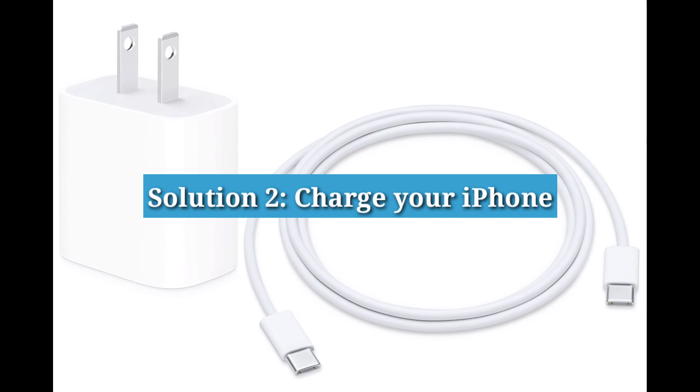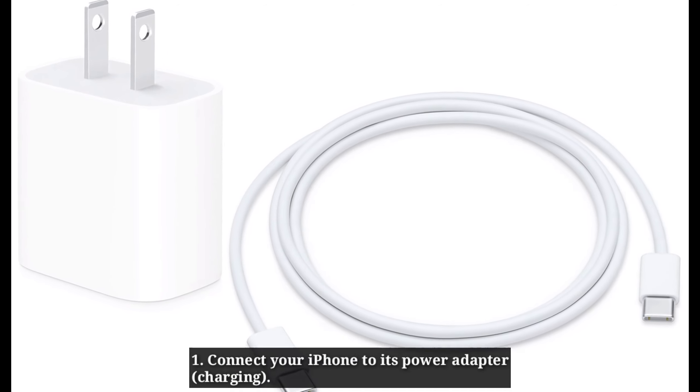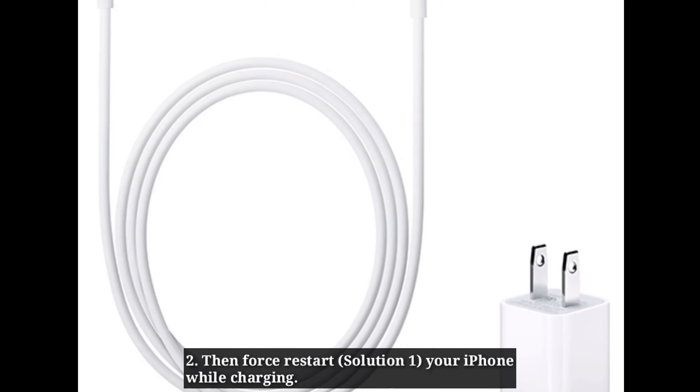Second solution is charge your iPhone. Connect your iPhone to its power adapter, then force restart your iPhone while charging.